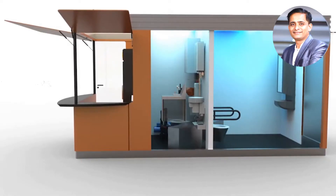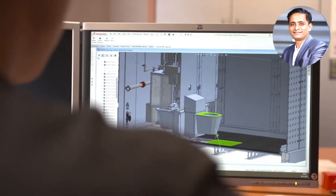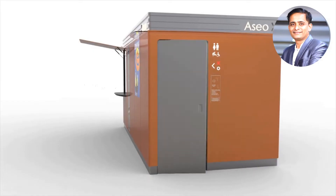This revolutionary self-cleaning toilet system for the public environment was designed by Sanitronics, a manufacturer of a hygienic toilet system based in Rotterdam in the Netherlands.